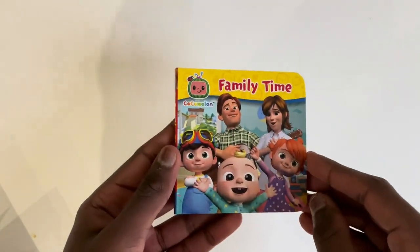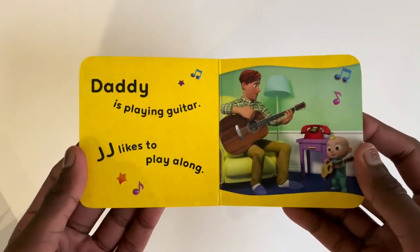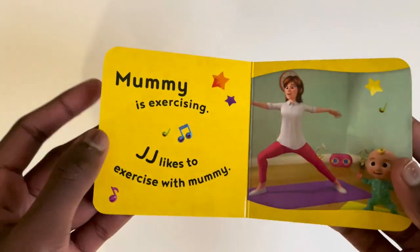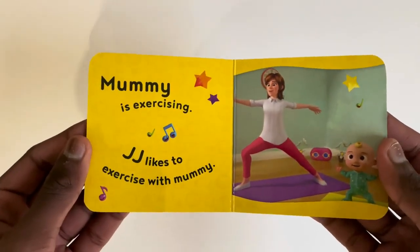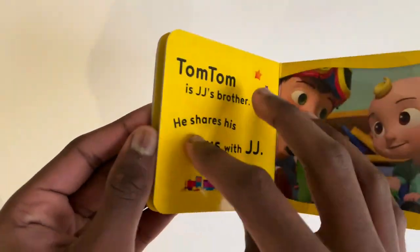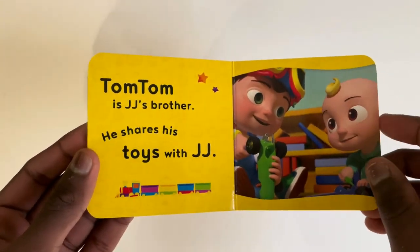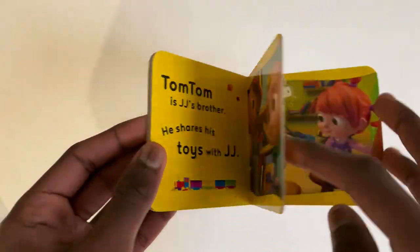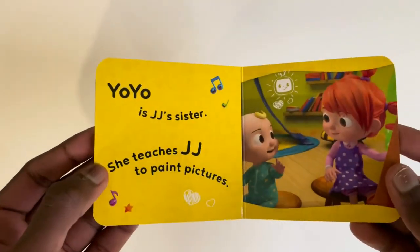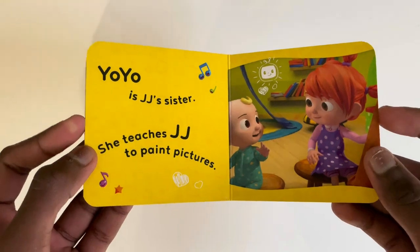Family Time. Daddy is playing guitar and JJ likes to play along. Mummy is exercising and JJ likes to exercise with Mummy. Tom-Tom is JJ's brother and he shares his toys with JJ. Yo-Yo is JJ's sister and she teaches JJ to paint pictures.